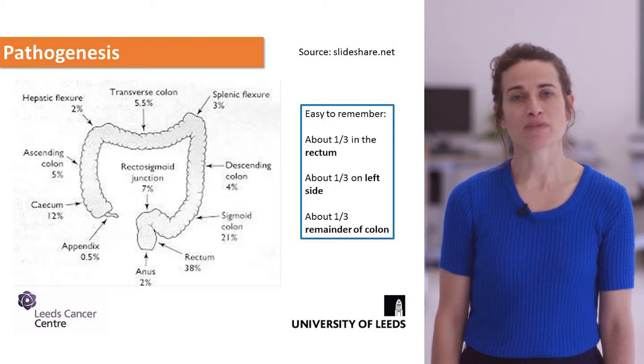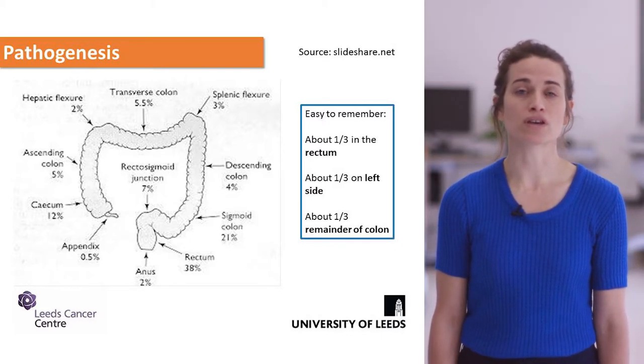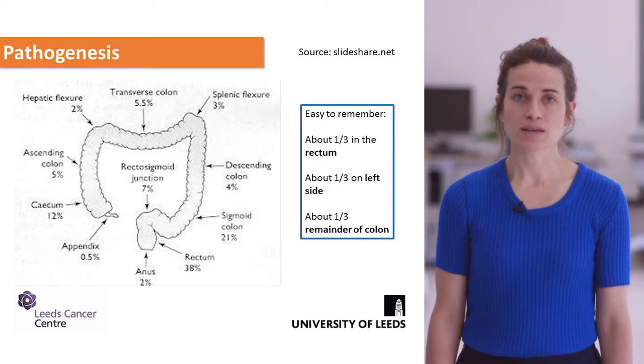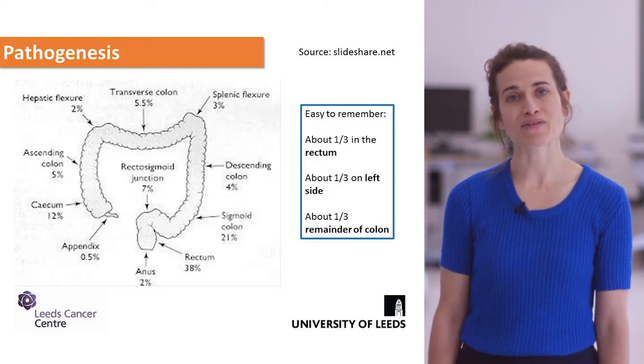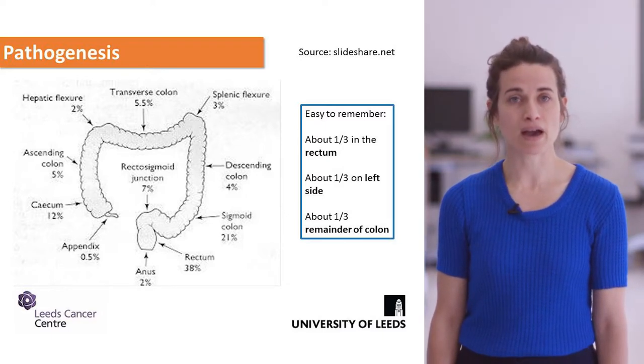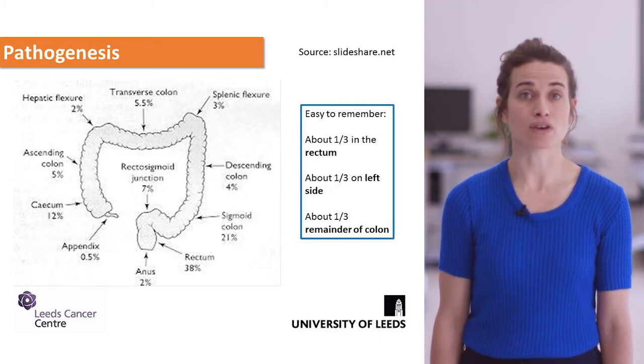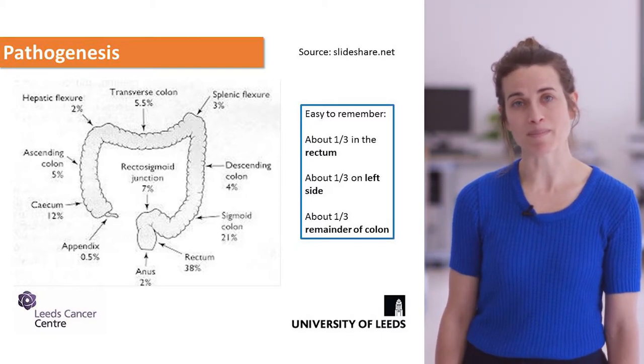Tumours are more common in the left side of the colon and the rectum. About a third of patients will have their cancer diagnosed within the rectum, a third on the left-hand side of the bowel, and the remaining third on the right side — an easy way to remember this.